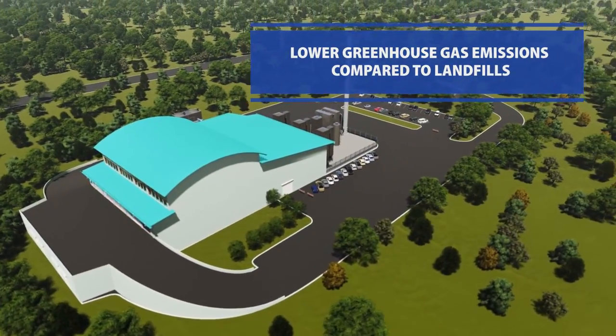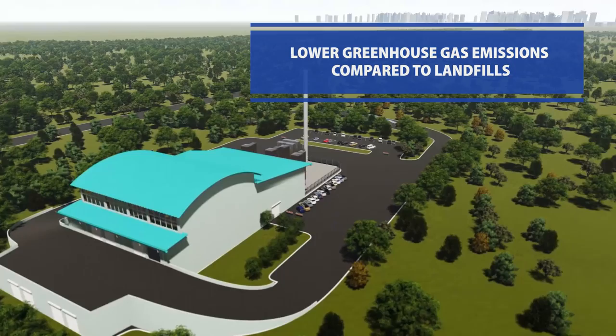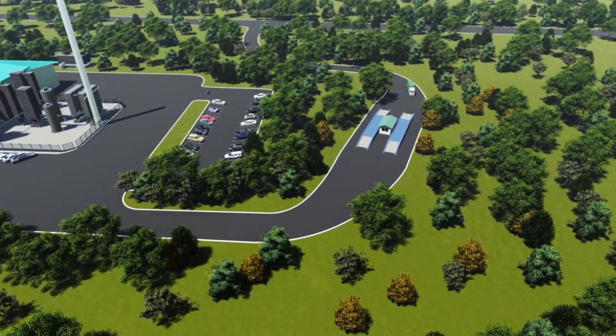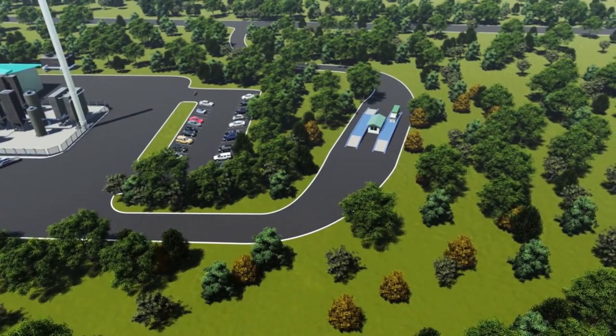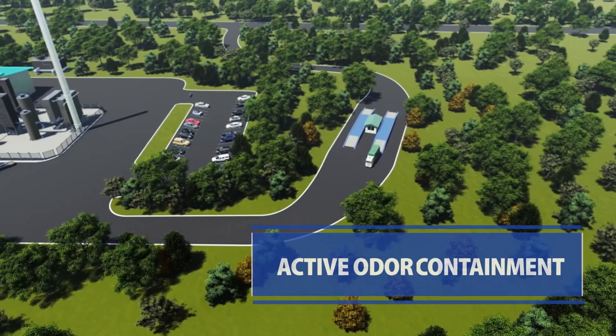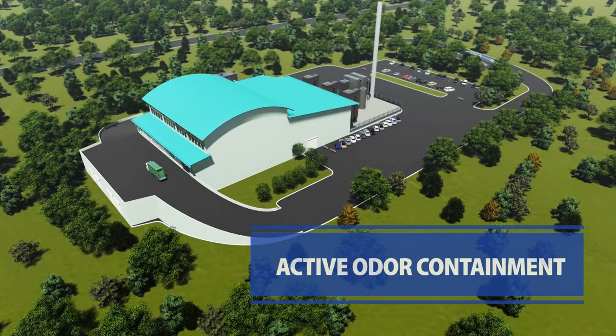The Eco Waste Plants are compact, low-profile facilities that blend into the landscape. As waste trucks arrive and depart, they pass over a waste scale. This information is automatically recorded and transmitted. Trucks deposit waste directly inside the building, protecting waste from the weather and avoiding rainwater runoff and odors from escaping the building.